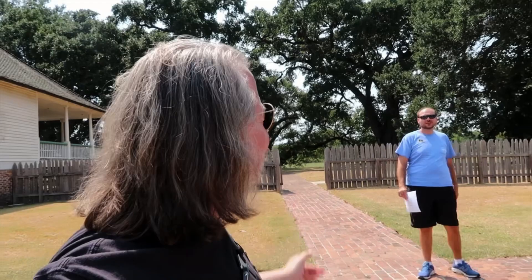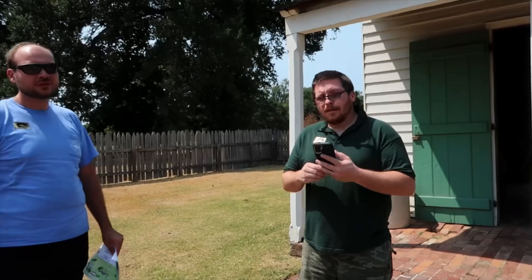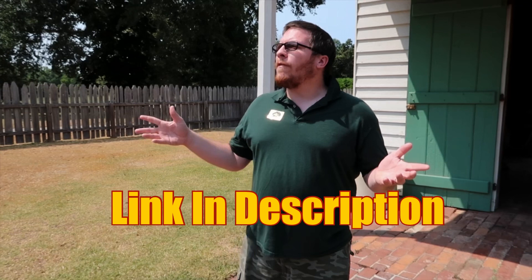We are at Magnolia Mound Plantation in Baton Rouge. I'm with Jackson, who works at Oak Alley, and with Kiefer Fox. Kiefer runs a website — actually it's on Facebook — focusing on plantations in Louisiana and other southern states. Since he lives in Louisiana, this is where he bases most of the pictures he posts, though he plans to eventually expand into Mississippi and Georgia.